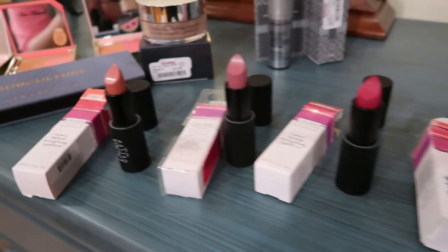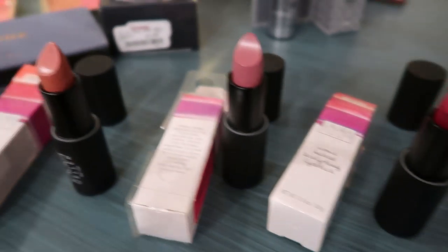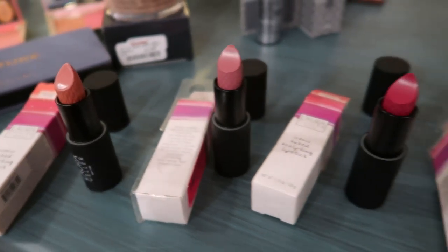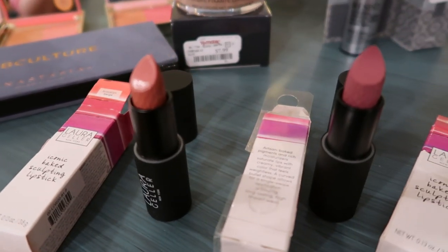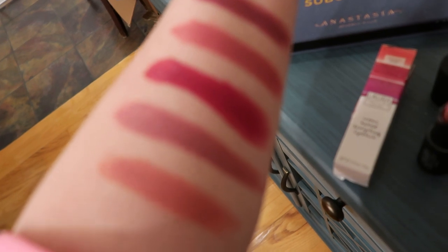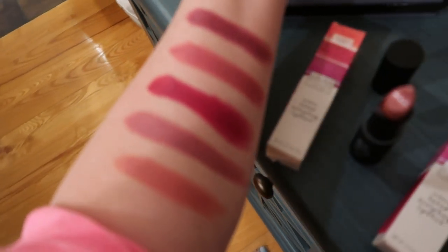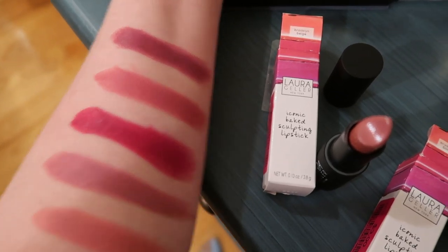I also have all of these Laura Geller lipsticks from a haul last week — all three dollars each. I had one before of the Iconic Baked Sculpting Lipstick and liked it, so I picked up a bunch even in shades that aren't totally me. Swatching from the bottom: Brooklyn Beige, Bryant Park Blossom (a little more rosy), Mulberry Street (the bright one), East Village Orchid, and Prince Street Pink at the top. All three dollars on clearance.